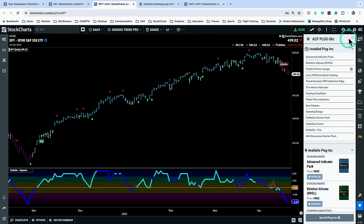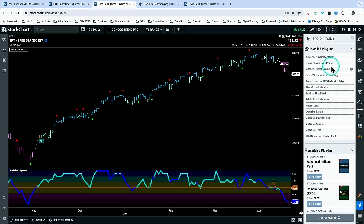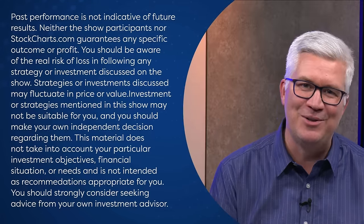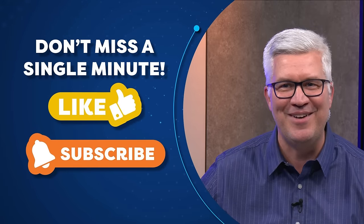That's Tyler Wood, co-founder of GoNoGo Charts coming to us from upstate New York. Those were ACP plug-ins he was featuring, created by Tyler and Alex Cole. To find them on ACP, there's a plug icon in the bottom right corner — click it to find more information about the GoNoGo plug-ins, including that relative strength heat map. Folks, that'll wrap the show today. Thanks for joining us every weekday after the close for The Final Bar. For StockCharts in Redmond, Washington, I'm Dave Keller. Be well, stay safe, have a good night.